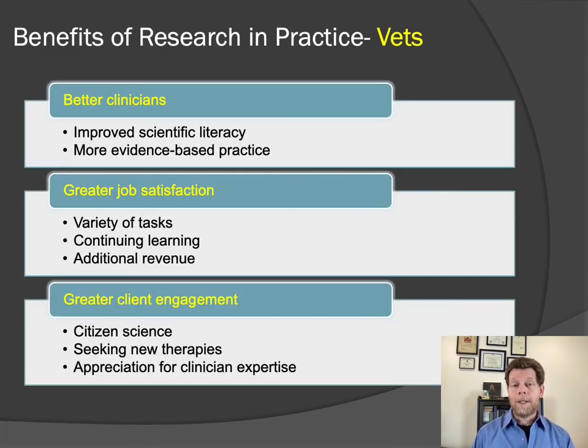In addition to improving the quality and quantity of evidence available to us as clinicians, I believe that participating in research as a private practitioner has other benefits for veterinarians as well. One of these is that it makes us better clinicians. Understanding how research evidence is developed and produced helps us to practice in a more evidence-based way. All research evidence has limitations, and we have to critically evaluate that evidence and understand how to apply it judiciously to patients in clinical practice. It's easier to do this if we have direct personal experience of participating in and generating research evidence. I also believe that participating in clinical research is a source of personal and professional development that can improve satisfaction in our work.